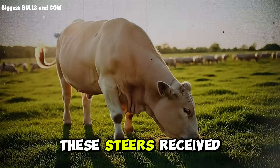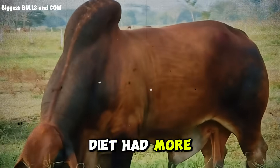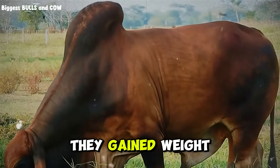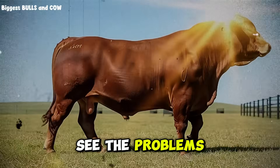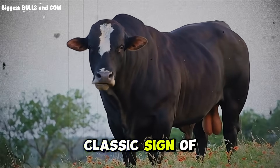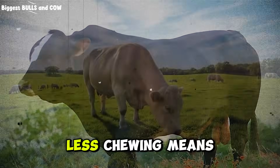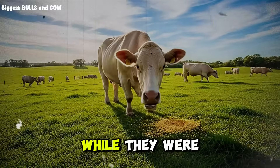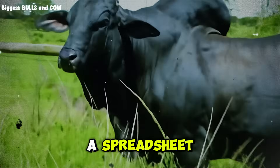Group B steers received cracked corn — particles broken open, exposing white, powdery starch. On paper, this diet had more available energy and the bacteria could attack it immediately. In the first 30 days, Group B exploded out of the gate, gaining weight rapidly due to the massive energy surge. However, as we moved into days 45 and 60, problems emerged. Some steers in Group B would eat a huge meal one day and barely touch the feed trough the next — the classic sign of acid overload, their stomachs burning. Because the corn was already cracked, they did not have to chew as much. Less chewing means less saliva, less saliva means less buffering against acid, and the efficiency of Group B started to wobble. While accessing more starch, their bodies were fighting a constant battle against acidosis — a hidden cost that does not show up on a spreadsheet until you weigh them.